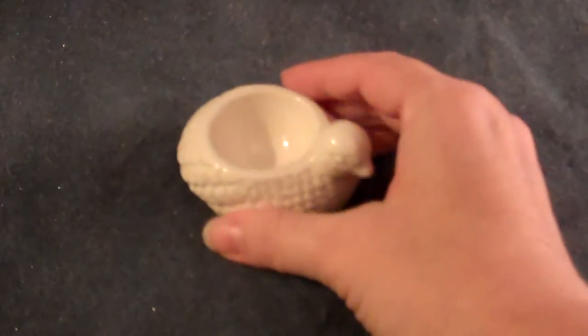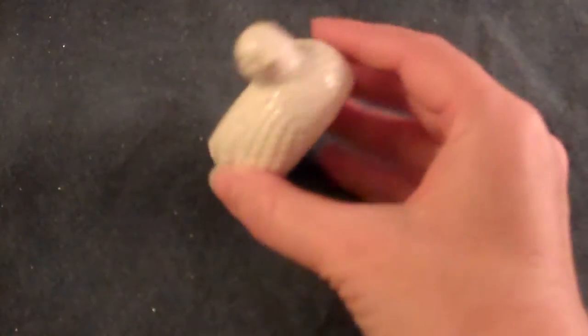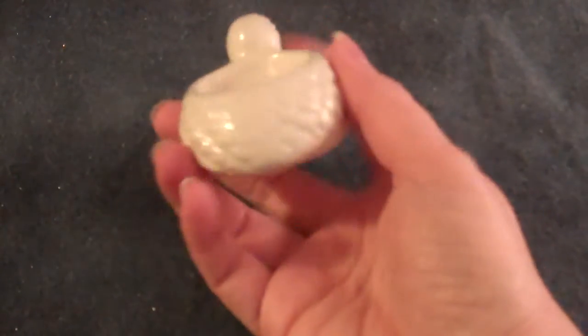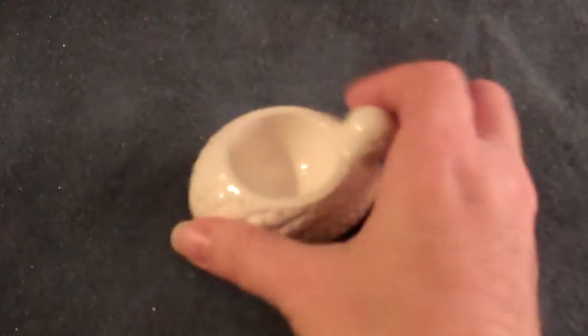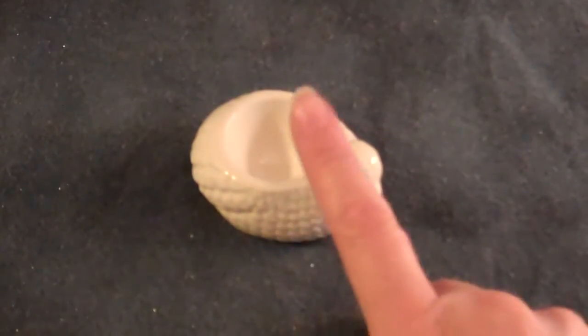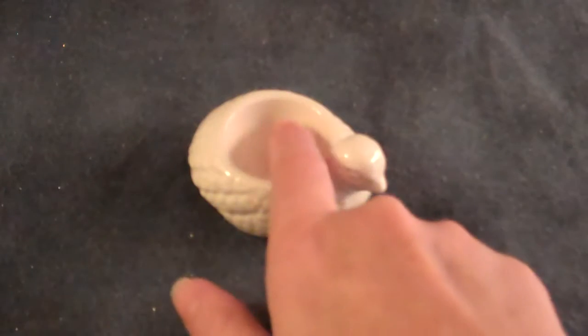This is a cute little — I don't even know what it would be called. It's a little bitty dish of some sorts. It has a little bird motif and you can tell that it's got a lot of detail to it. A nice ivory color. This little welled out area — I could totally see earrings in there, or rings, or maybe even an egg shaped candle or a votive.